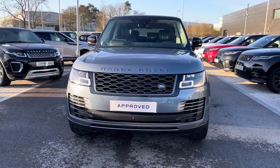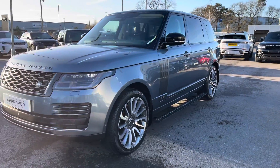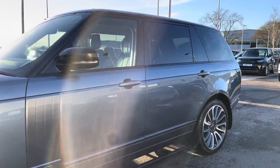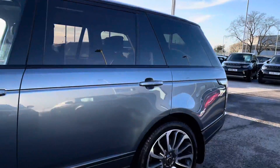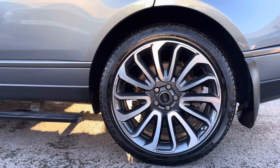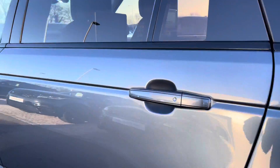You have pixel laser LED headlights with signature daytime running lights giving the car a modern exterior. You also have 22 inch 7 split spoke diamond turned finish alloys going into the back of the vehicle.